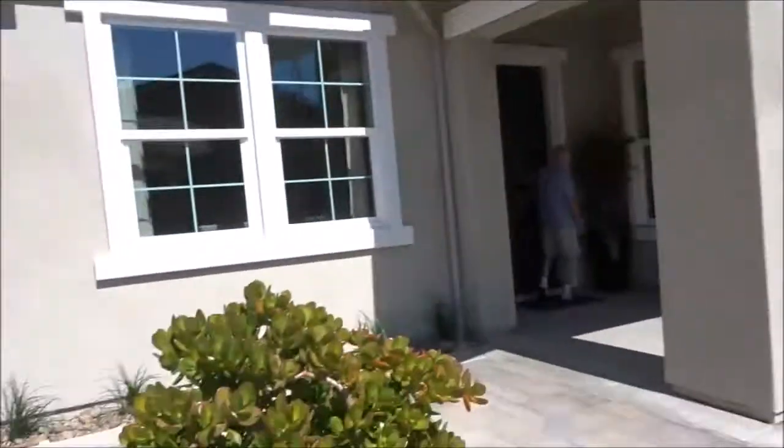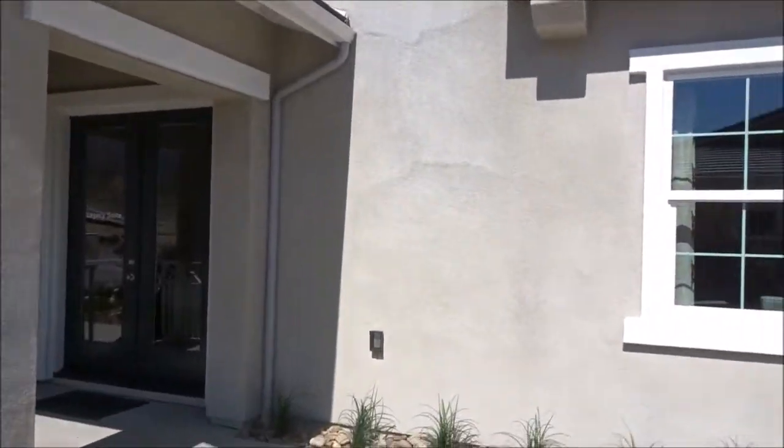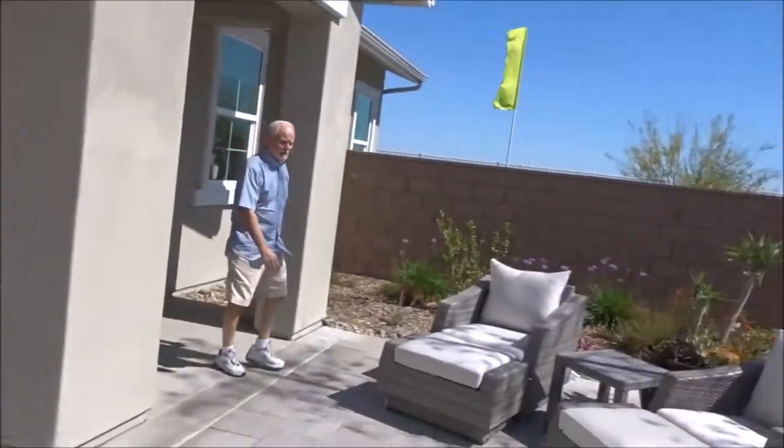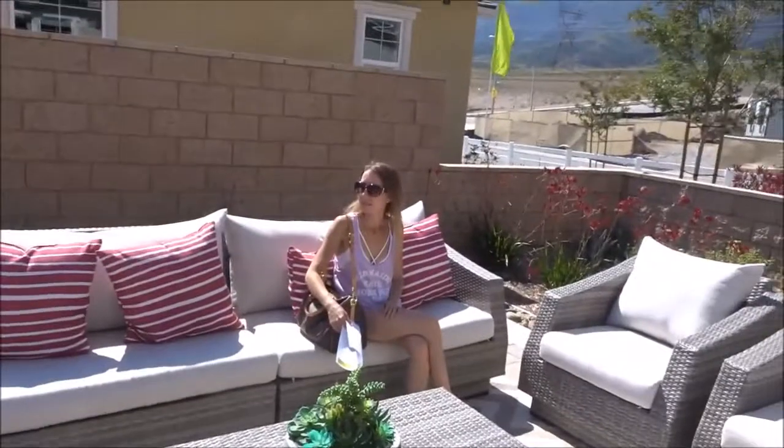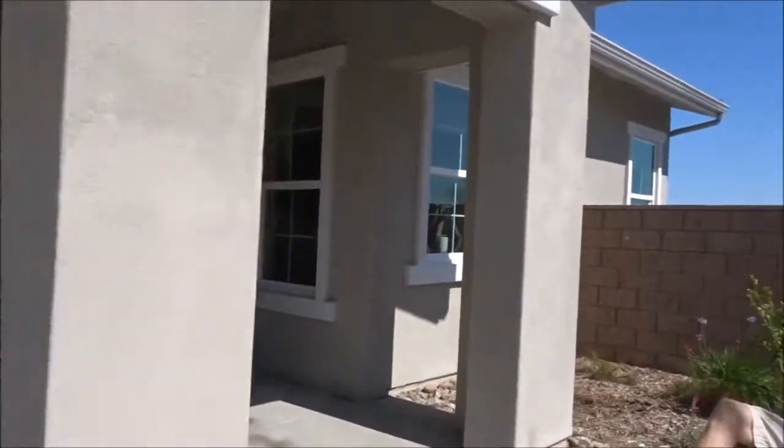Laundry room upstairs. Talk about a side entrance — yeah, this is nice. You'd probably want a little pergola or something for the sun.